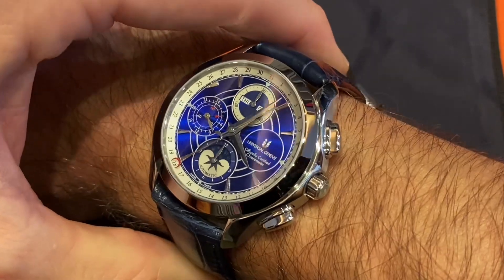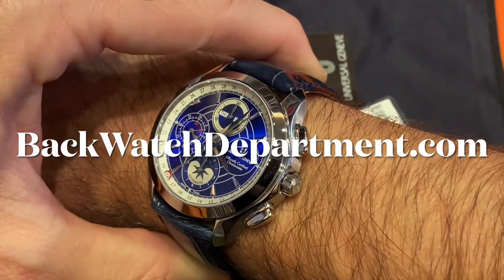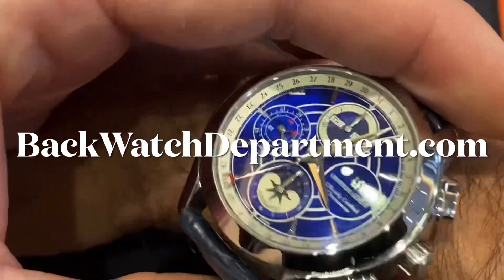Available right now at a place where you can always find unusual great watches — lots of indies. It's Backwatch Department. Link in the description. Bye-bye.